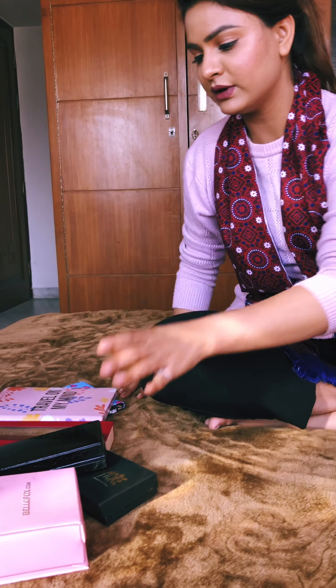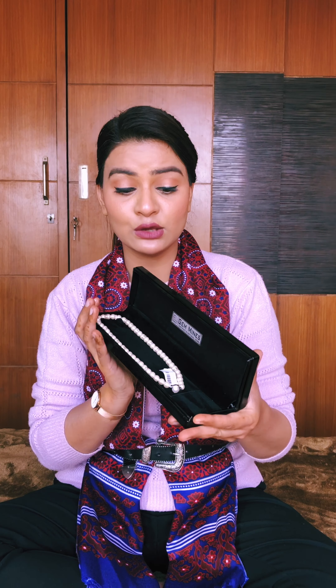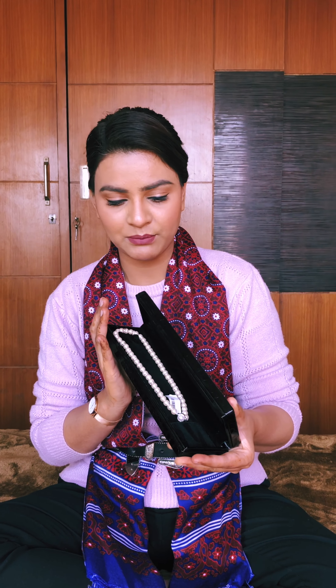Let's start with this lovely box — this is from Gem Mines, which is in Karol Bagh. They have sent me an amazing pearl necklace. You all can see it is looking very pretty. There are a few studs right here as well. Gem Mines — certified and natural gems. Thank you so much Gem Mines, and especially Mr. Amit Gupta, for sending me this amazing pearl necklace. If you want everything authentic when it comes to stones, pearls, or anything, Gem Mines is the right place. You should visit them and follow their Instagram and Facebook pages.